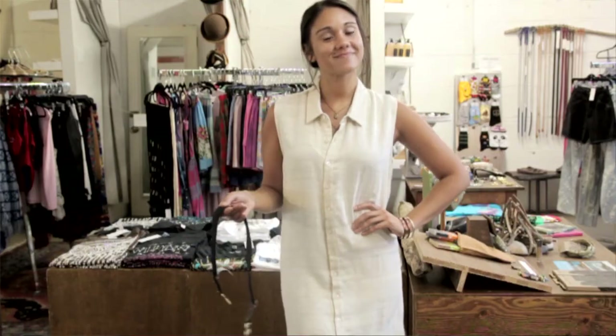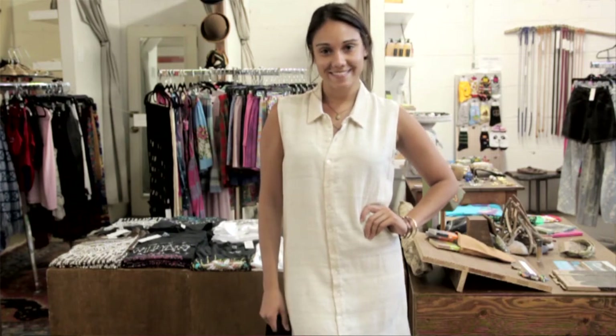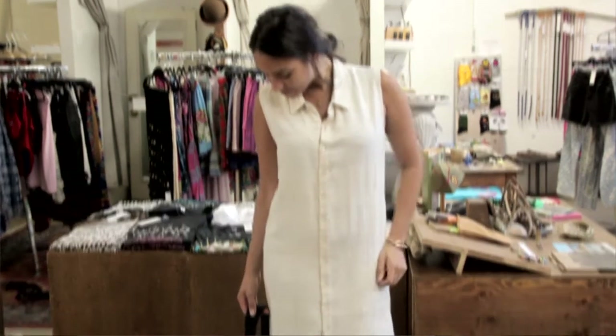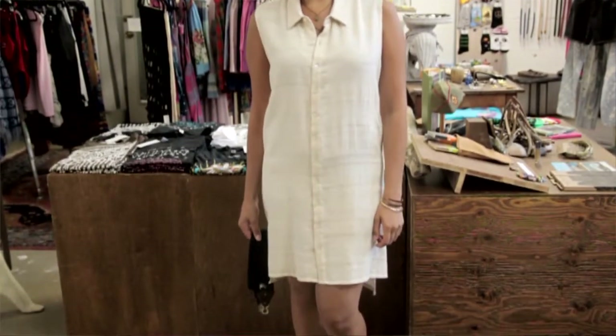Right now my model is wearing a really cute dress. It's a shirt dress — she just has it buttoned up. It's a very basic, simple color. It can work on almost anybody. It's cute on its own; there's nothing wrong with it. But if you want to dress it up a little bit,